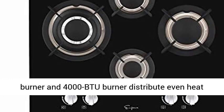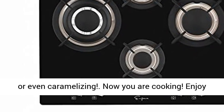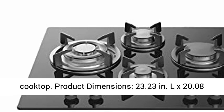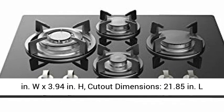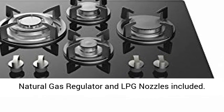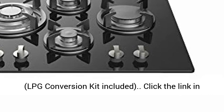Now you are cooking. Enjoy all these features even more. Product dimensions: 23.23 in. L x 20.08 in. W x 3.94 in. H. Cutout dimensions: 21.85 in. L x 18.7 in. W. Pre-installed 110V power cord, natural gas regulator, and LPG nozzles included. LPG conversion kit included.